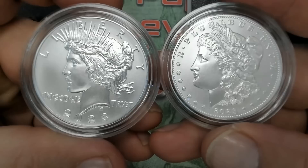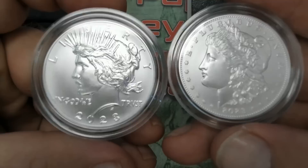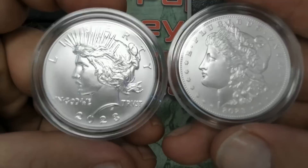Here's one last look at our 2023 Peace Dollar and our 2023 Morgan Dollar. I think I like the Peace Dollar just like the 2021 better than the Morgan Dollar — it looks a little better to me as far as design. Thanks for watching my latest video. Please like, share, comment, and subscribe to my channel and have a great day.